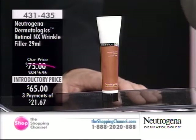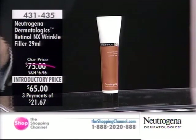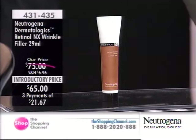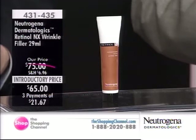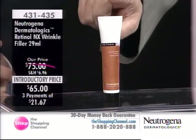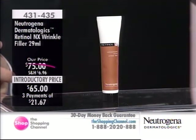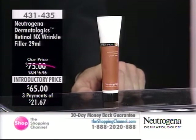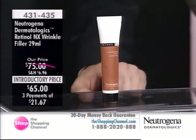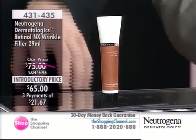Item number 430-435 is the serum. Now let's get to the Wrinkle Fighter — Neutrogena Dermatologics Retinol NX Wrinkle Fighter, item number 431-435. This is a targeted product. Not saying you can't use it on the entire face — you can — but if you have certain issues where you want to start seeing visible results, this is the product for you.